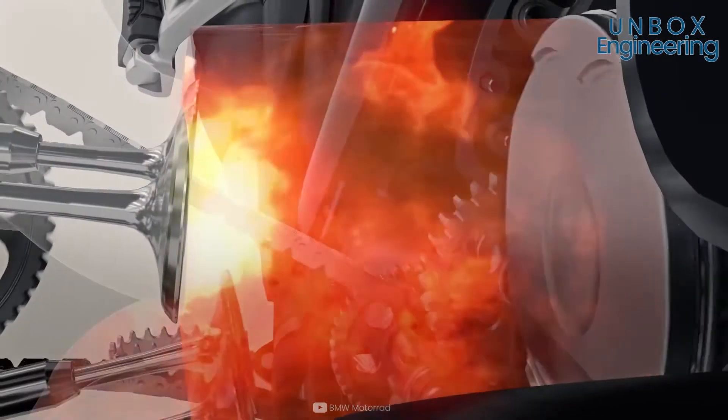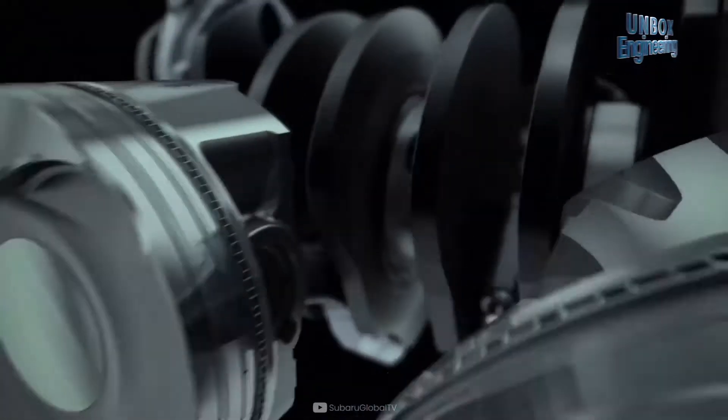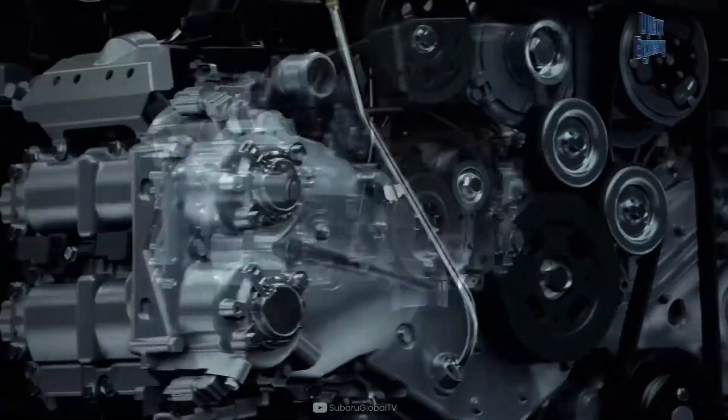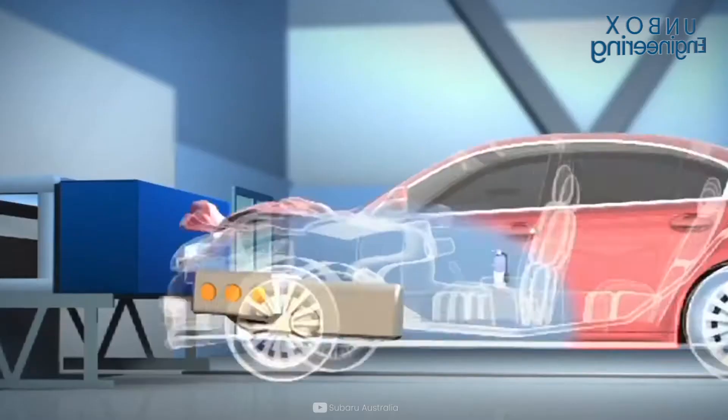They work to balance out each other's vibrations and make it a smoother ride. The natural counterpunch of the opposite piston removes all unwanted vibration, whereas inline and V-engines need additional components to do this.